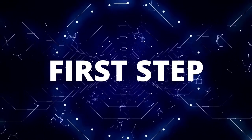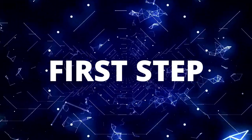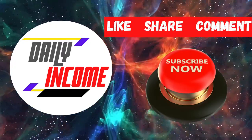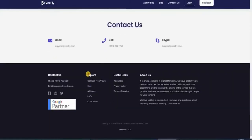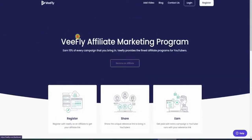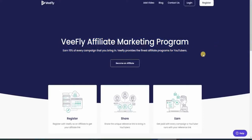Here is the first step you should take once you arrive at vfly. Scroll all the way down to the bottom of the website and click on 'Affiliates' under the Explore section. You can already tell that we'll be marketing this website as an affiliate. This platform is one of the finest websites to advertise as an affiliate today, especially if you have no skills or experience — it is perfectly beginner friendly.